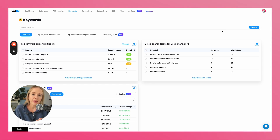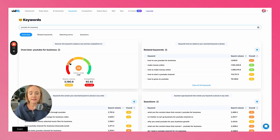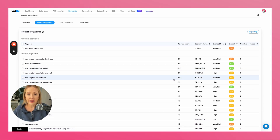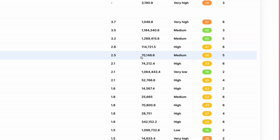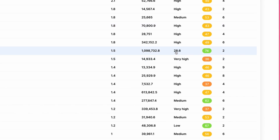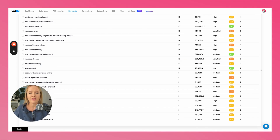Inside of vidIQ, the biggest asset is being able to search keywords — and this is part of a bigger process called my Profitable Keyword Framework. One of my main keywords is 'YouTube for business,' and I can go to related keywords to find even more potential ideas within my strategy. It also tells me how often each topic is searched on YouTube per month and what the competition is like, so we're looking for topics we can really stand out for. For example, 'YouTube automation' has a million searches and low competition — a huge opportunity.